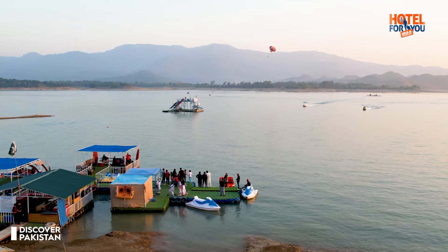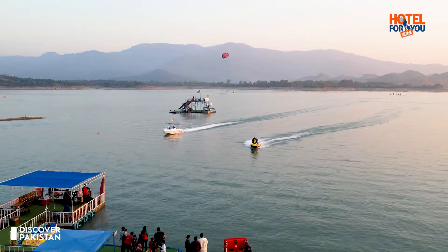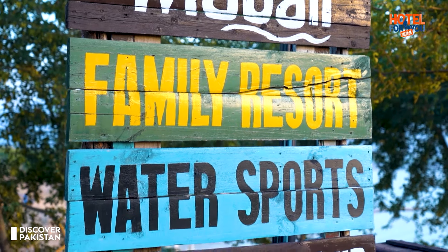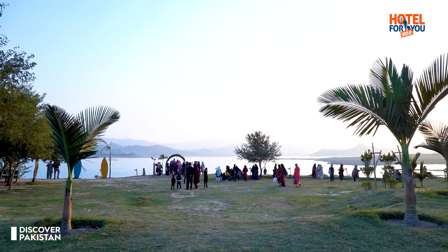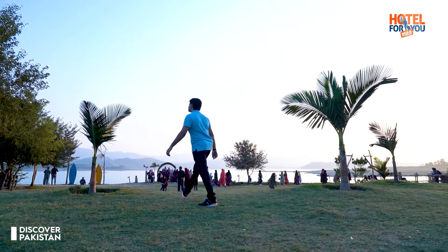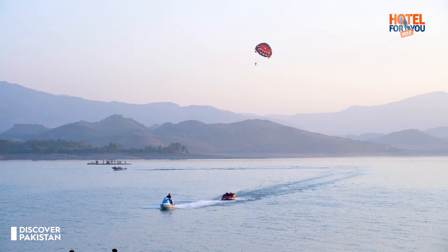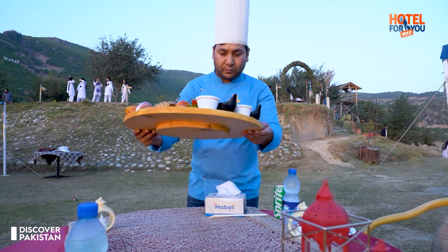When we think about Mabali Island, there are also many visitors here. We can see there is jet skiing here. One very interesting thing that you will not get elsewhere in Pakistan is the Tarzan Boat. It has a lot of activities and attracts sports and adventure lovers.